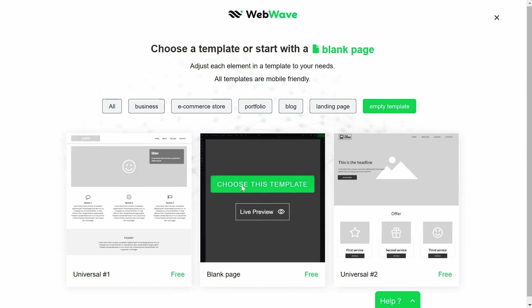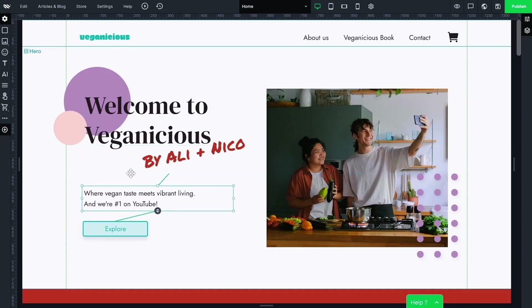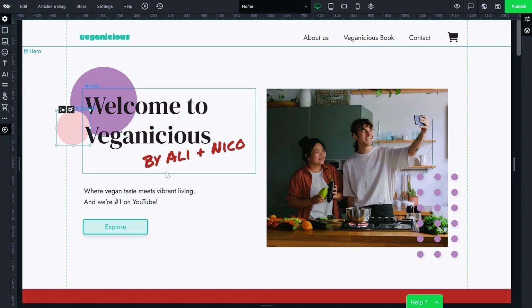I've tried dozens of web page builders that claim to be easy, but none of them are. WebWave is built different. You can start from scratch or use a template from their massive library. It's the editing that sets it apart — WebWave's intuitive drag-and-drop interface just makes sense. You can move elements freely wherever you want. There aren't any of those annoying boxes restraining you. Feel the freedom.